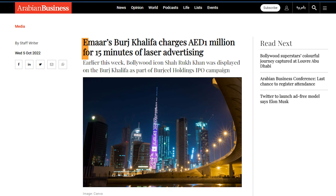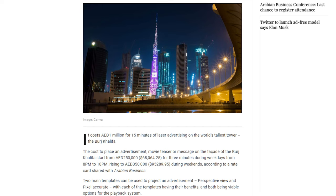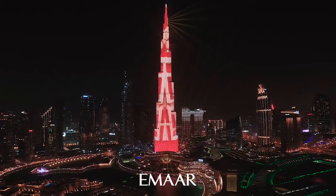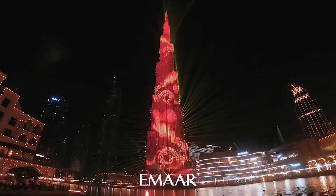Burj Khalifa's media facade is just like a money-making machine. According to Arabian Business, the advertisement cost starts from USD 70,000 for a 3-minute video during weekdays and increases to USD 100,000 on weekends. It's not just about the money — the attractive media facade lighting makes the building spectacular at night and makes it easily identifiable around the city.